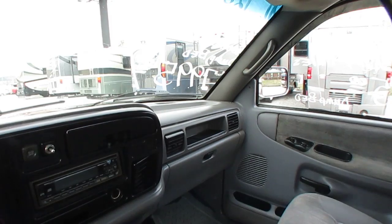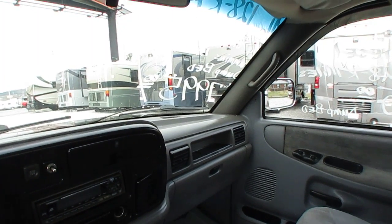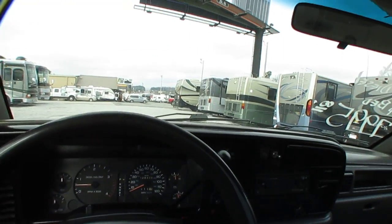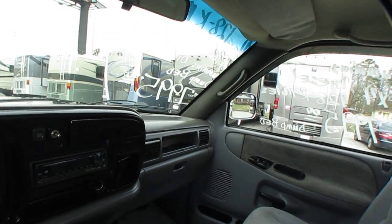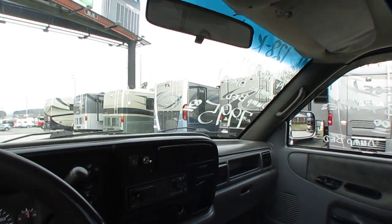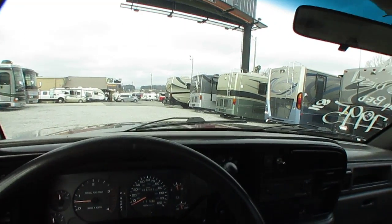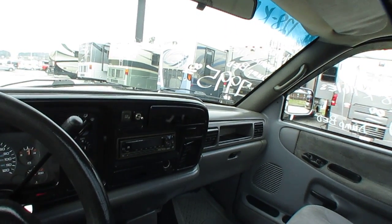We do take vehicles in on trade — RVs, boats, anything of value, guns, jewelry, gold, silver, and of course cash. We won't have financing available for this truck because all of our lenders are set up for RV financing only. If you need a loan on this truck, you'll have to go to your own bank or credit union, get a personal loan, or borrow the money on the truck itself, which shouldn't be no big deal. Subscribe to my channel if you haven't already — you never know what I'm going to post. Thank you for watching, and look forward to seeing everybody here in beautiful Ringgold, Georgia.